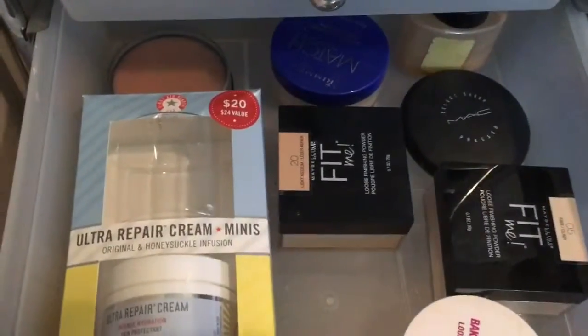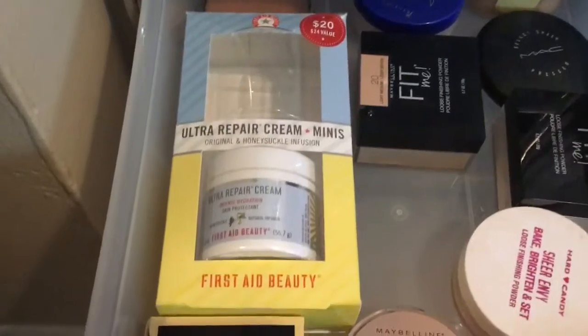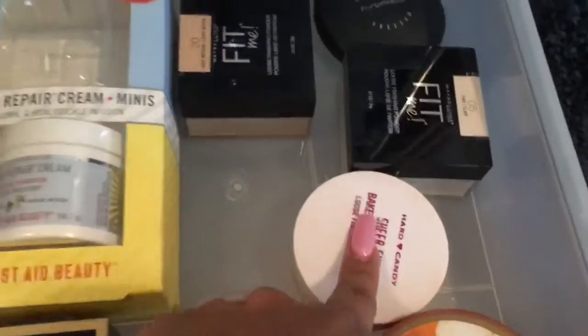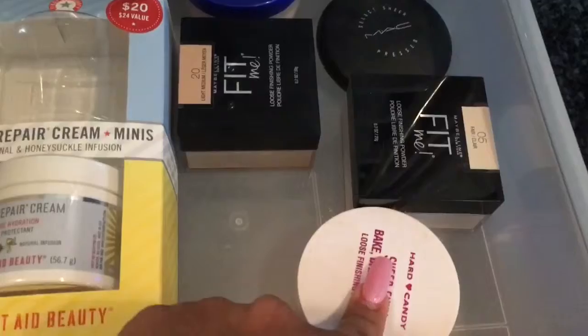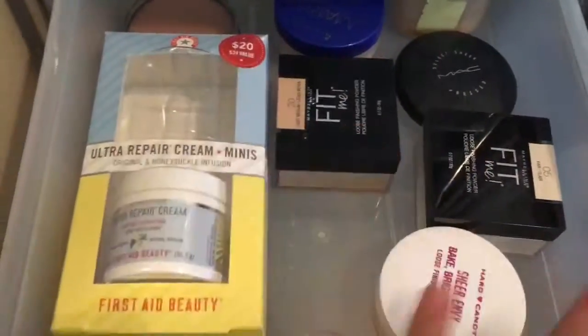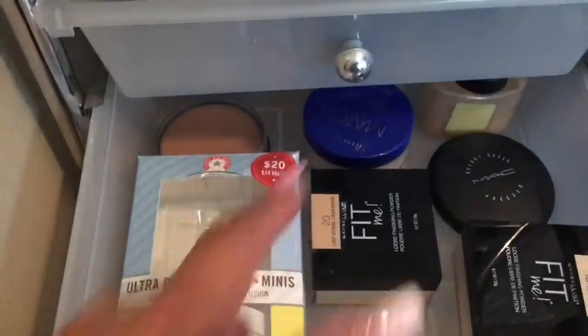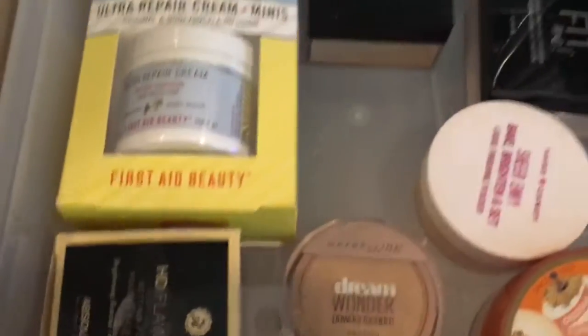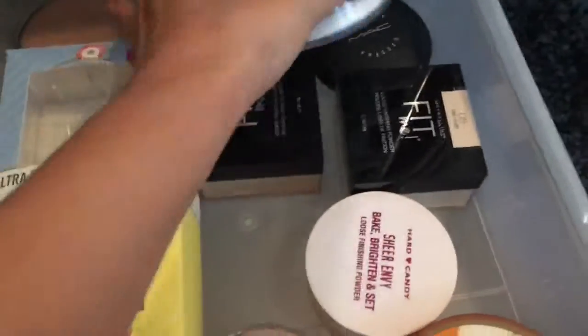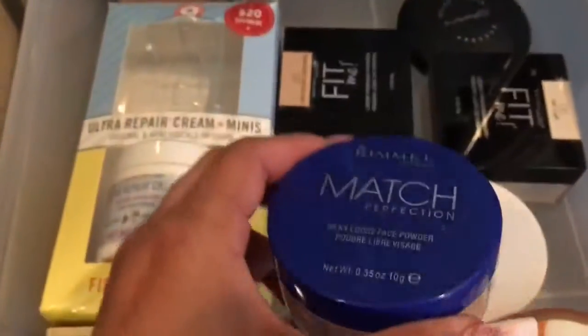And then my setting powders. My First Aid Ultra Repair Cream. This is the setting powder that I use all the time at the moment — this one and sometimes this one. But I usually use all these powders depending on the foundation that I'm using. I use this one too — that's the Rimmel Match Face Powder.